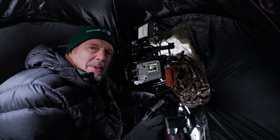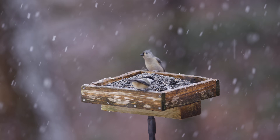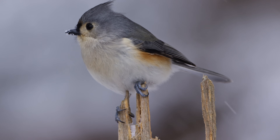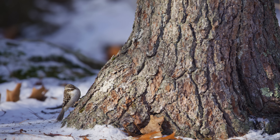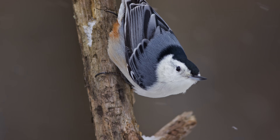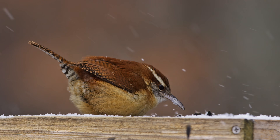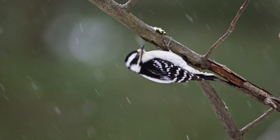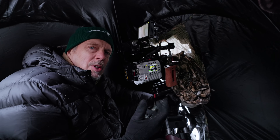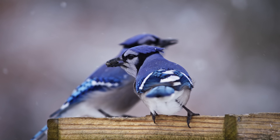One thing I find really amazing about these chickadees and titmice and all these little birds that have their bare feet out there on the snow in the winter — they don't have to keep their feet at their body temperature. The body temperature is really warm, like 105 degrees, but they let their feet cool down to even a little bit below freezing, and they don't waste a lot of energy keeping their feet warm. So it's a pretty cool adaptation that they have to be able to live in this winter environment.